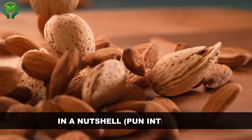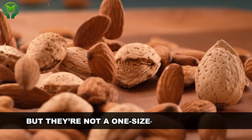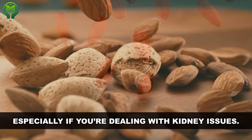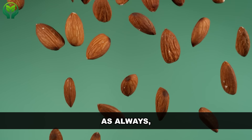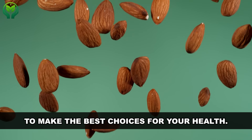In a nutshell — pun intended — almonds can be a nutritious snack, but they're not a one-size-fits-all option, especially if you're dealing with kidney issues. As always, listen to your body and work with your healthcare team to make the best choices for your health.